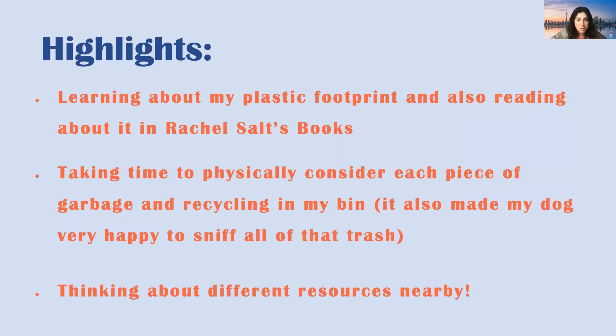Just learning about my plastic footprint was really interesting. I sought out Rachel Salt's books from the library. She's an awesome author and scientist with two different books — one is 'The Plastic Problem' and the other is 'Your Plastic Footprint.' One is geared more towards kids and the other towards the general public. One of her top tips is engaging in a home waste audit, so I was proud of us for doing that. I found it really inspiring to be reading about it as I did the audit, to solidify what I was learning.